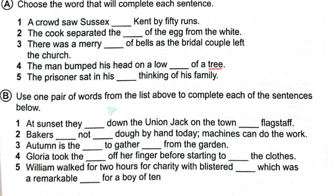Exercise B: Use one pair of words from the list to complete each sentence. Number one: 'At sunset they dash down the union jack on the town dash.' Here we use the pair 'haul' and 'hall': 'At sunset they hauled down the Union Jack on the town hall.'